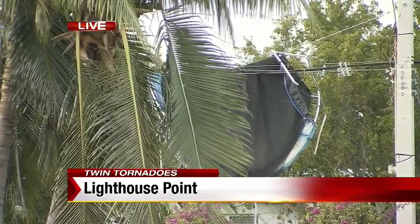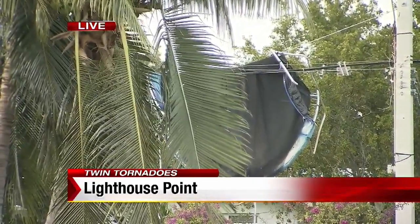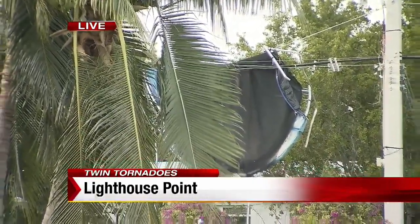Back out here live, you can see that trampoline up there in the wire, still dangling at this hour. It's unclear when it will be able to come down safely. The next step for a lot of people will be to get their insurance adjusters involved, and the cleanup is well underway, but it will likely take some days. We are live in Lighthouse Point. Derek Moore, Local 10 News.